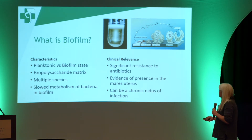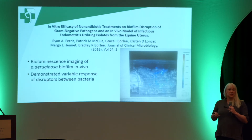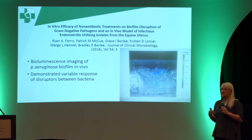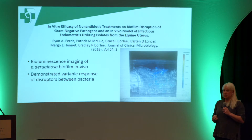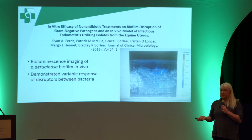How does that affect the horse? Do we really have evidence, particularly from a reproductive standpoint, that biofilm exists in the mare? You may have heard your repro vets talk about different drugs they're using to try to break up biofilm. This is a study done by Ryan Ferris that very nicely showed — the picture isn't great, but there are these luminescent areas showing pseudomonas that has created a biofilm on the uterus of a mare.